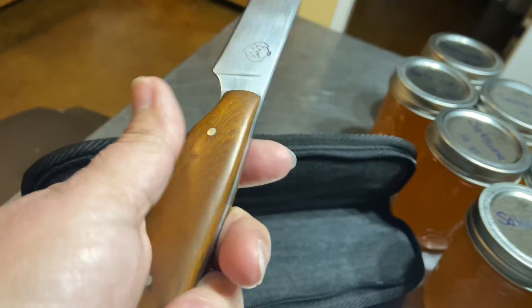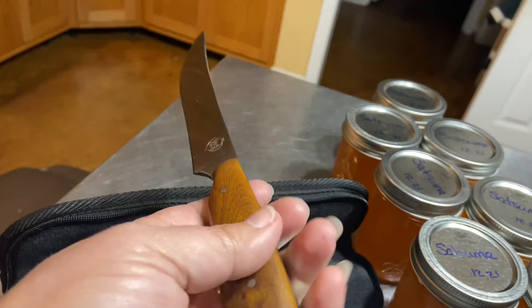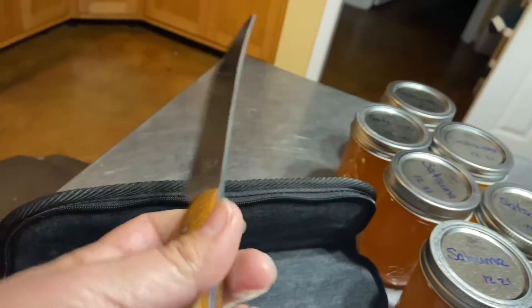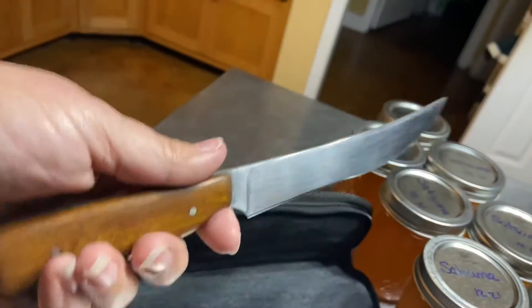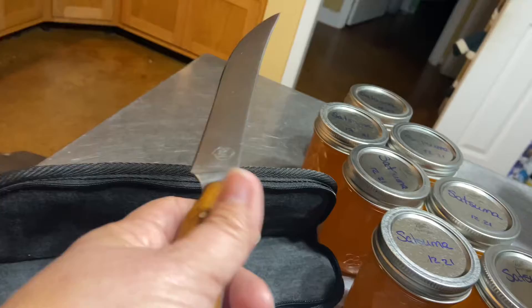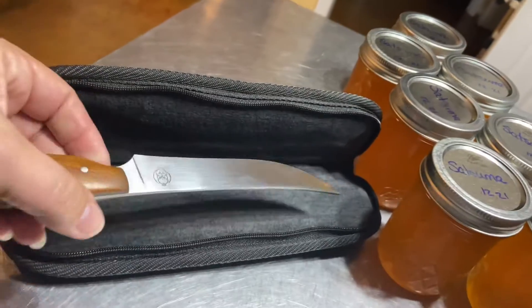I wish y'all could feel this. This has a great hand feel. Now, I am holding my camera in my right hand and holding the knife left-handed, which I am right-handed, so it's a little different. But it has a great hand feel. It's super smooth and really, really well balanced in your hand.